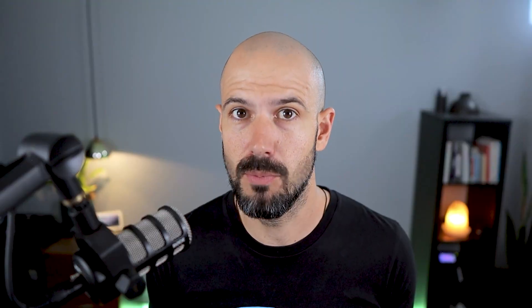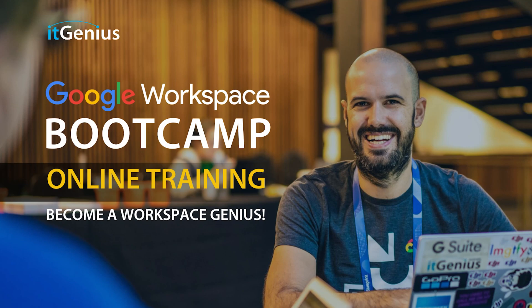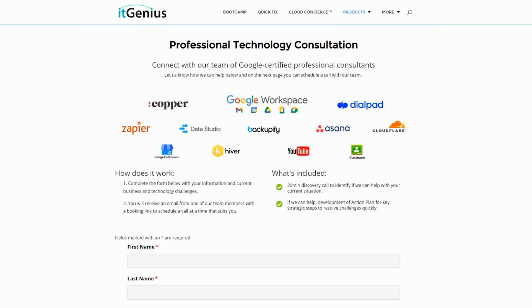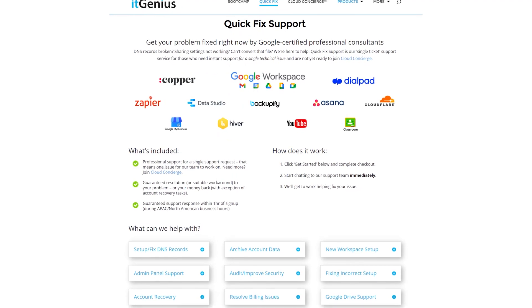If you'd like to learn more about Google Workspace and the technology ecosystem, you can join our free Genius Academy by transferring your billing across to IT Genius, or you can join a Workspace Basics Bootcamp. If you're a business owner and you're interested in an audit on your technology stack or your Workspace account, or you're looking to do a project in the tech world, you can take advantage of our free consultation. And if you need help right now, consider joining Concierge or taking up a quick fix with our team for professional support for your tech stack.